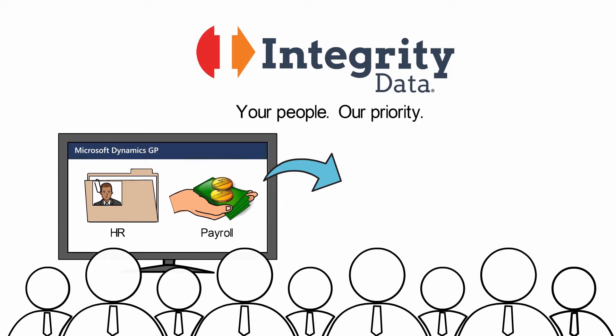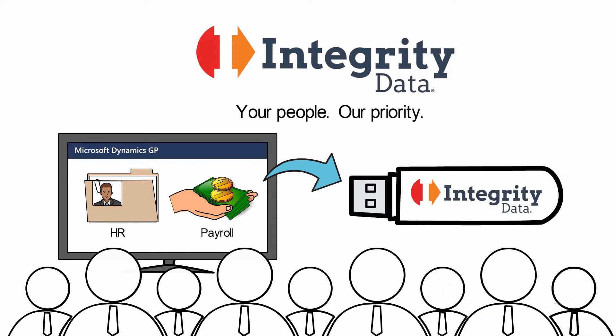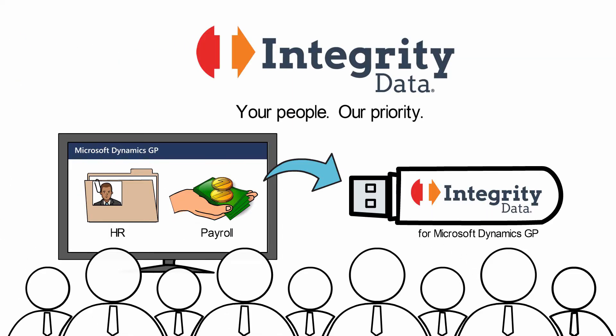And now we're proud to introduce our most comprehensive solution yet, Integrity Data HRP for Microsoft Dynamics GP.